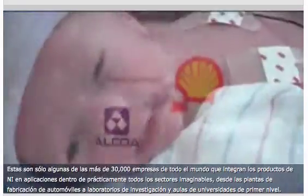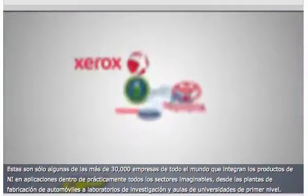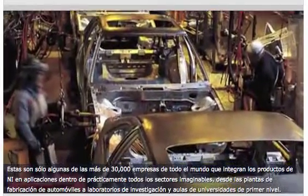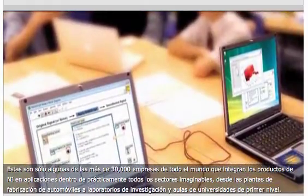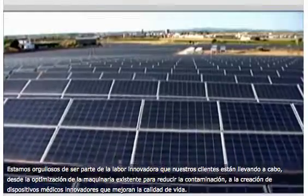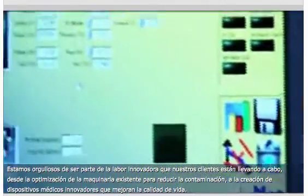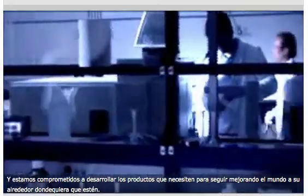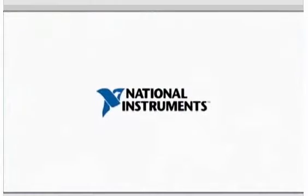These are just a few of the more than 30,000 companies around the world integrating NI products into applications across virtually every industry imaginable, from the manufacturing floors of automotive plants to the research laboratories and classrooms of top-tiered universities. We are proud to be part of the groundbreaking work our customers are doing, from optimizing existing machinery for reducing pollution to creating innovative, life-changing medical devices. And we are committed to developing the products they need to continue improving the world around them, wherever that may be.